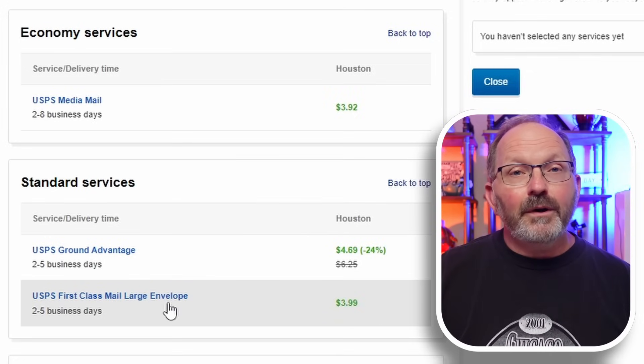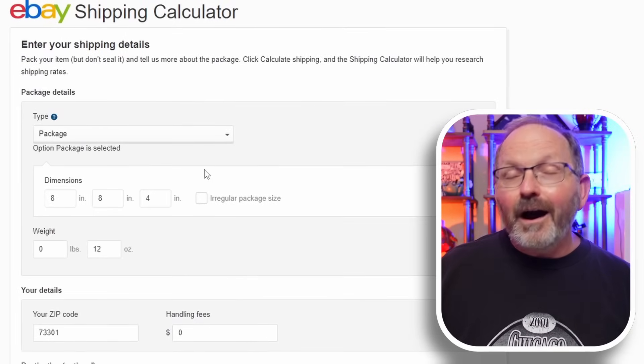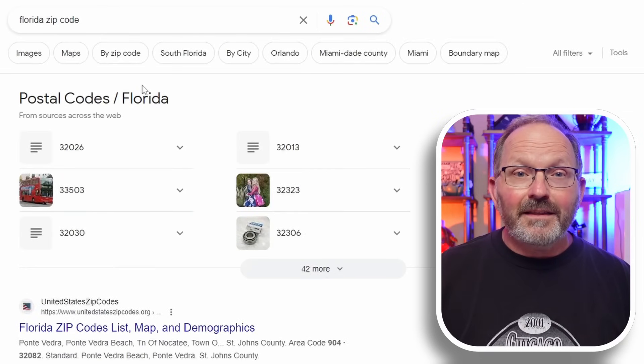For us, a lot of times I'll use Alaska or Hawaii as the destination, which gives me the upper end of pricing. There may be times I exclude outside the contiguous U.S. if I've got something super heavy, and offer a different shipping method for those buyers. To recap: you've got free shipping, which isn't free to you — the buyer pays through the item cost. You have calculated, which uses package weight, dimensions, and your location to charge the buyer based on where they are, with some padding added. And then there's flat rate shipping, which is the one we use most.